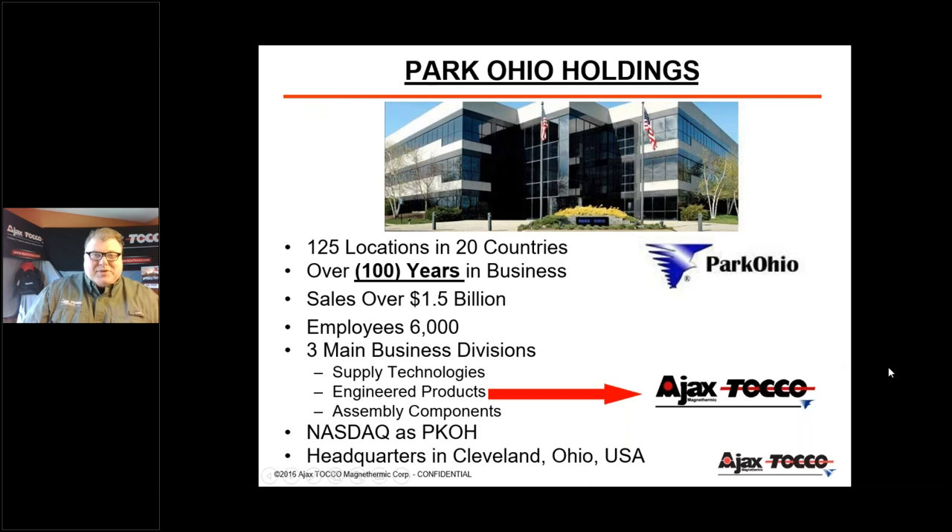We are part of Park Ohio Holdings, a global company with 25 locations in 20 different countries. We've been in the induction heating business for over 100 years — we're not just a fly-by-night company. Park Ohio is publicly traded on the NASDAQ and does almost $2 billion per year, while Ajax Tocco does approximately $200 million annually.